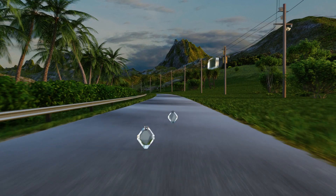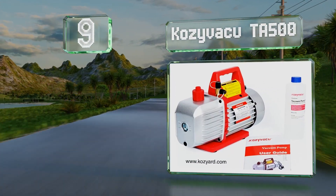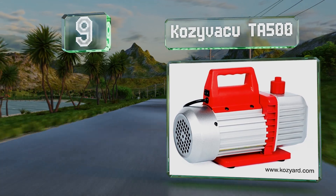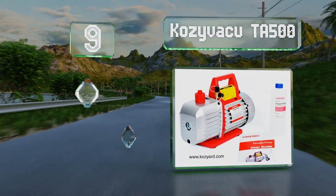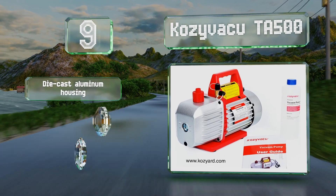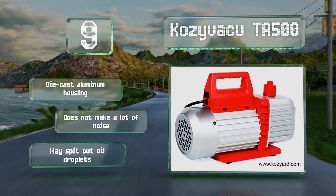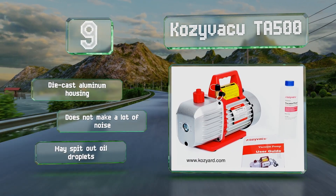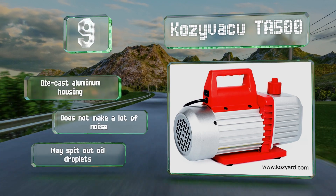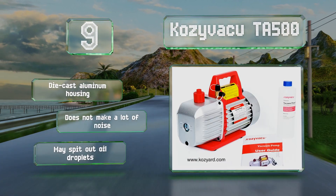Starting off our list at number nine, the Cozy VacuTA500 is a lightweight two-stage model that provides a half horsepower output and a five cubic feet per minute displacement. Its oil drain is positioned at the bottom and angled for fast and complete draining. It's equipped with a handle for convenient transportation, comes in a die-cast aluminum housing, and doesn't make a lot of noise, but it may spit out oil droplets.